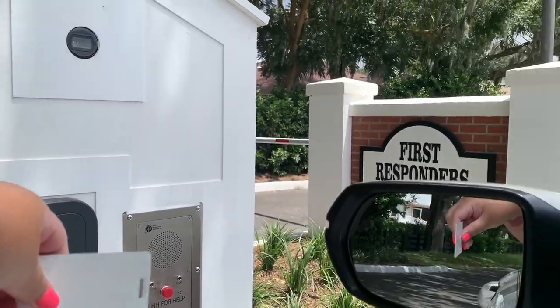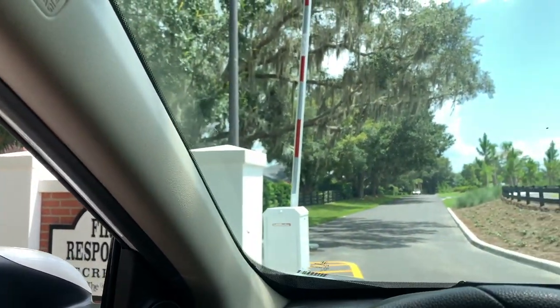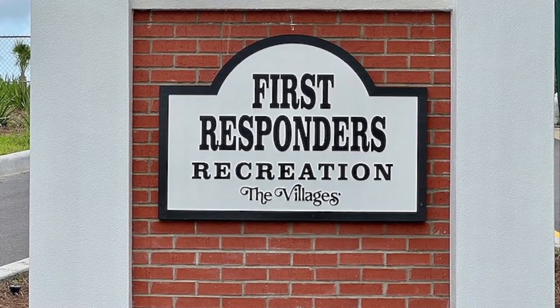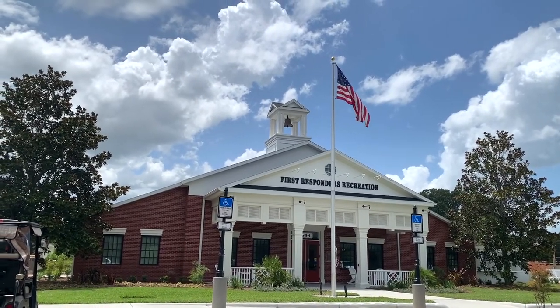Welcome to First Responders Recreation Center in the northern part of the Villages within Marin County, boasting a one-of-a-kind design both internally and externally.